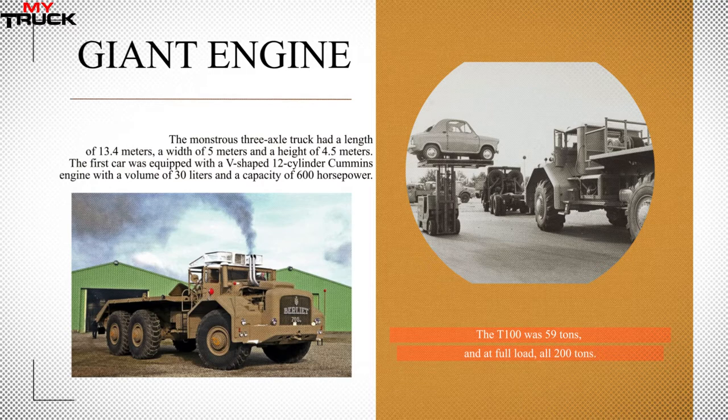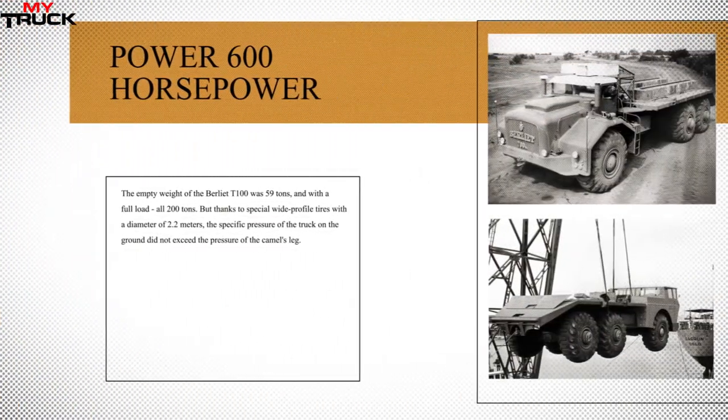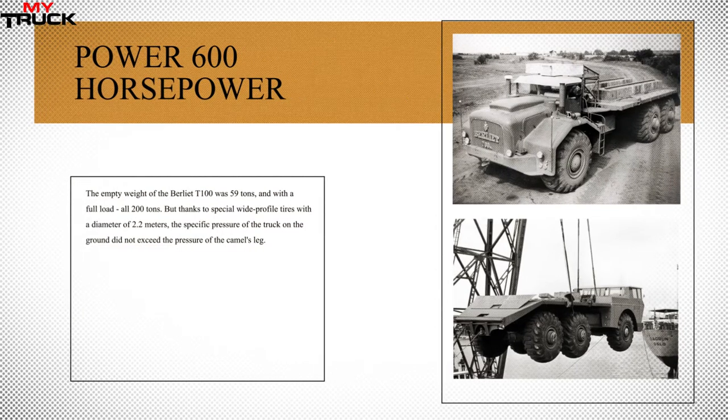The empty weight of the Berliet T100 was 59 tons, and with a full load, all 200 tons. But thanks to special wide-profile tires with a diameter of 2.2 meters, the specific pressure of the truck on the ground did not exceed the pressure of a camel's leg. With its giant engine, the truck could only accelerate to 35 km/h while devouring 640 liters of fuel per 100 kilometers.